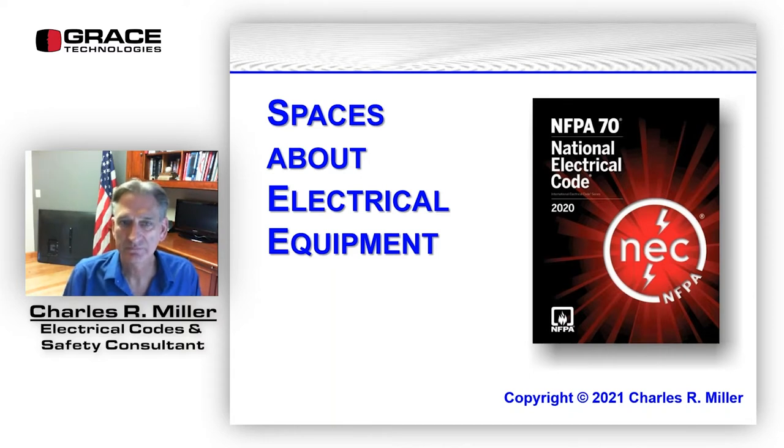We have a guest speaker today, Charlie Miller. Charlie is an electrical safety expert, expert in writing books. He has done published articles and several books on electrical installation, including an NEC guide, and he also sits on the NFPA 70E technical committee. Without any further delay, I will turn it over to Charlie.